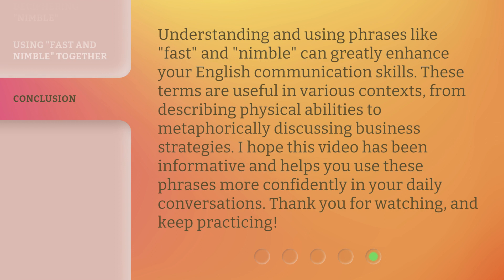Understanding and using phrases like fast and nimble can greatly enhance your English communication skills. These terms are useful in various contexts, from describing physical abilities to metaphorically discussing business strategies. I hope this video has been informative and helps you use these phrases more confidently in your daily conversations. Thank you for watching and keep practicing.